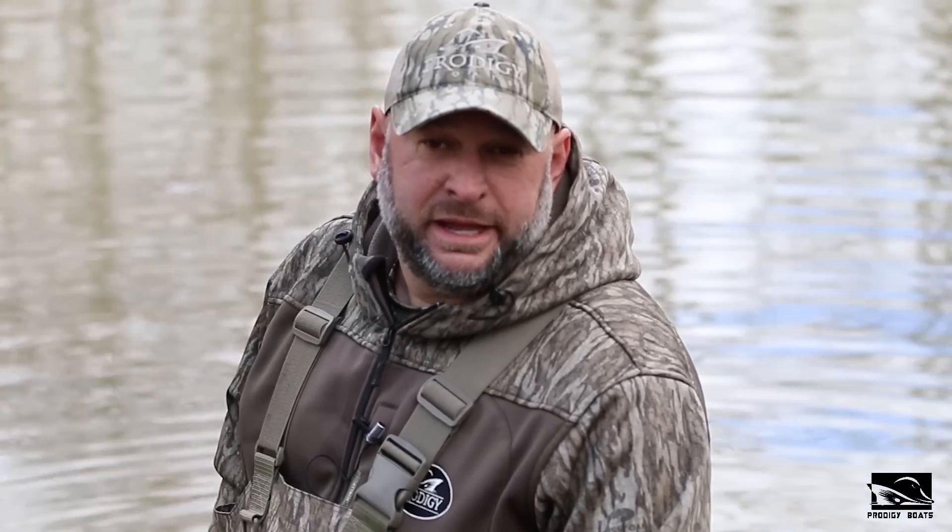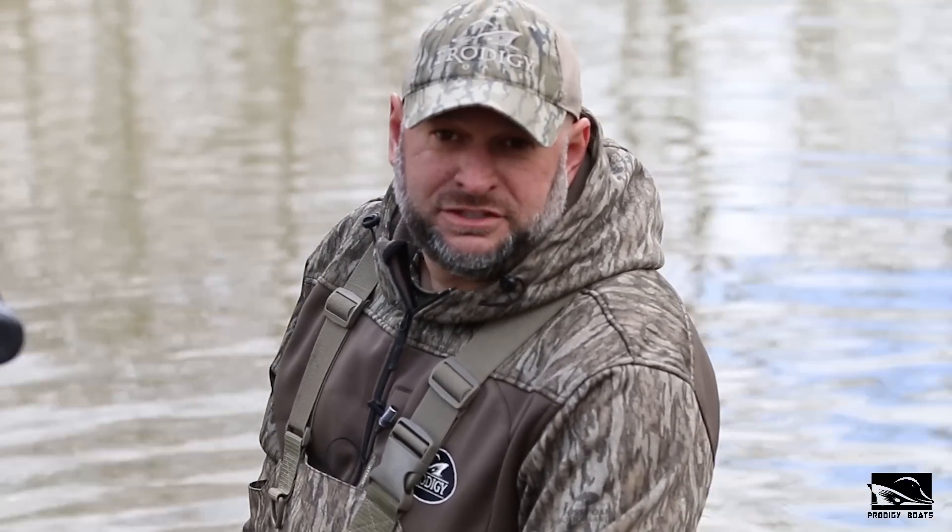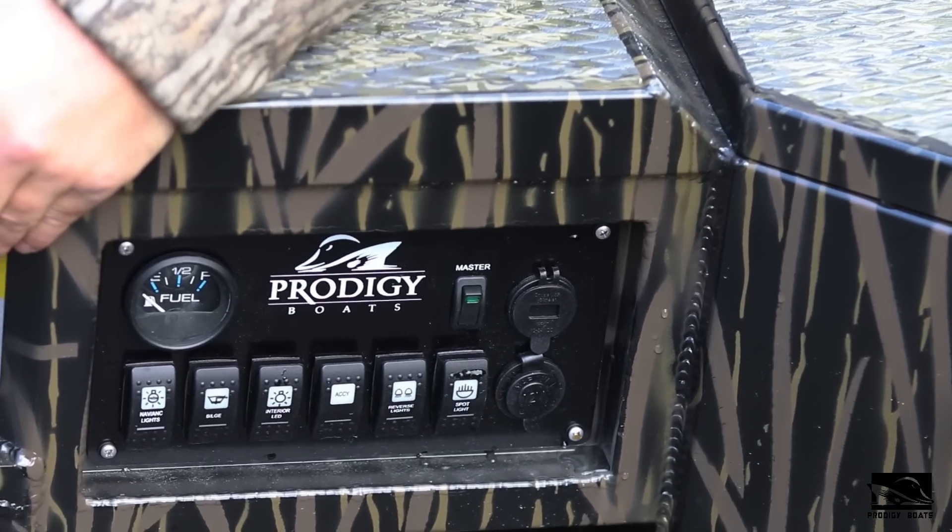We've also recessed the switch panels on our Evolution Hulls, which will keep things from sliding back and hitting switches. We still have the master switch on the panels as well as a 12-volt plug, a dual USB plug, and the fuel gauge. Switch panels come in six and eight switch options.